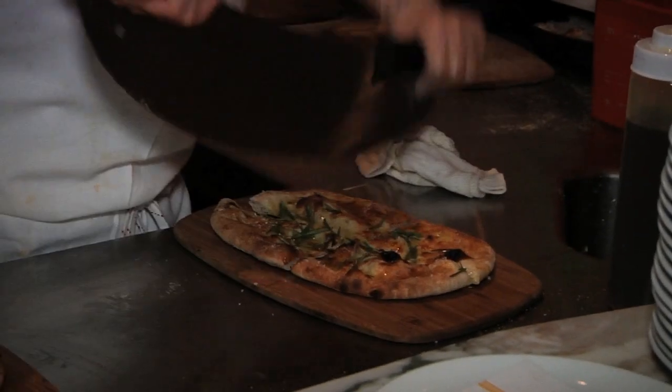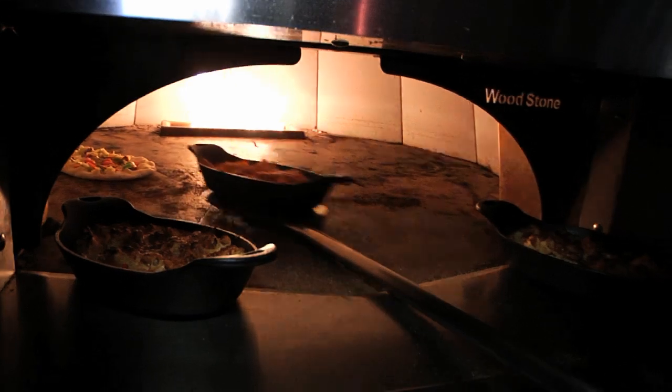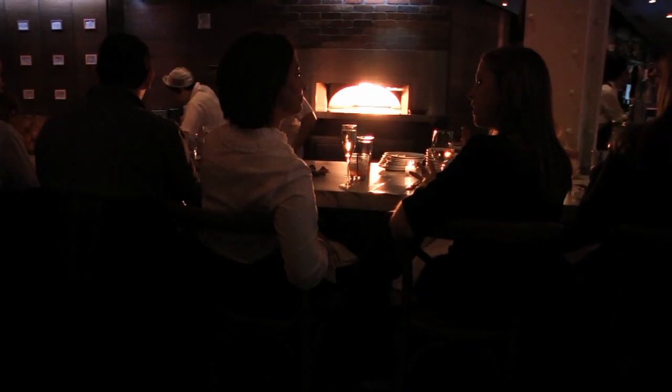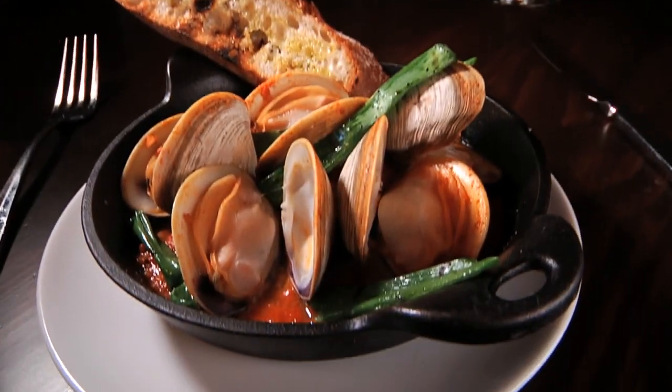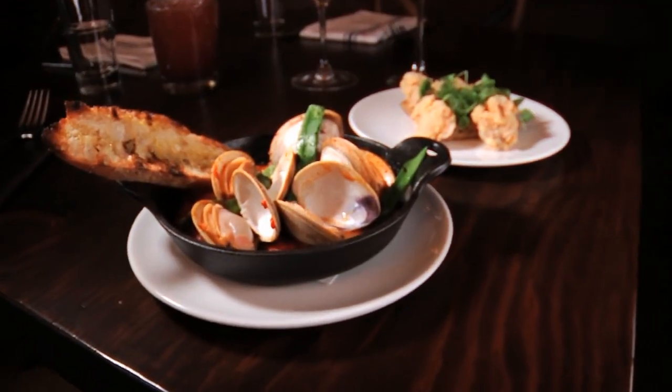The action never stops at the bustling bar where flatbreads are cooked till crispy and rigatoni is baked up all bubbly in a Woodstone oven located right in the dining room. And since Trade sits at Atlantic Wharf, you can be assured that the seafood was probably caught that day.